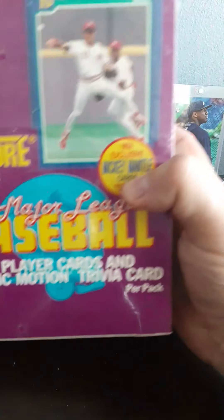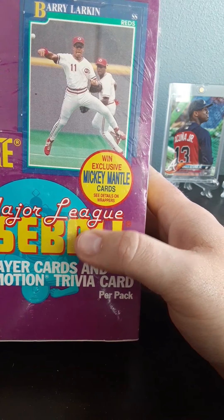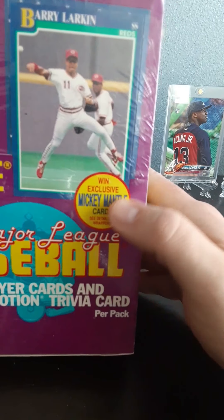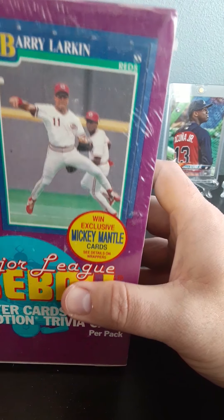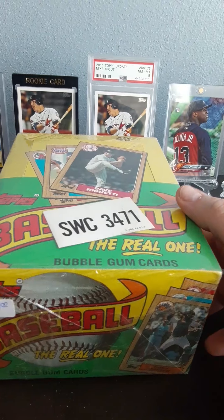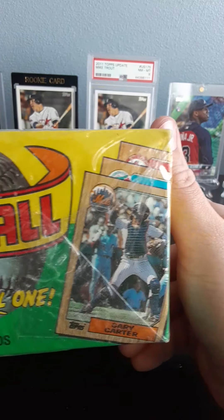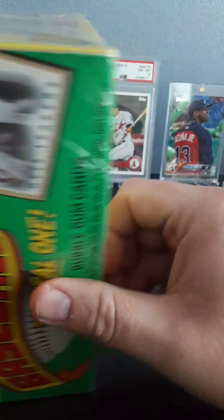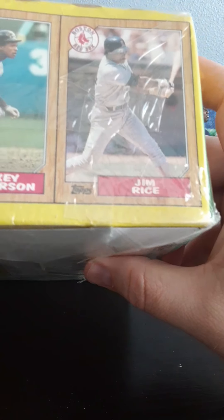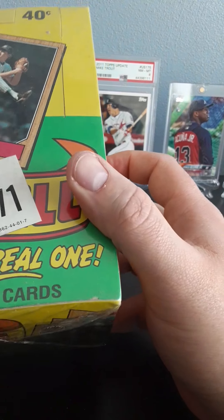I did also pick up some junk wax — '91 Score Series Two — which I'll open on the channel one of these days. Odds are I'm trying to find the Mickey Mantle autograph cards and stuff like that. I was also able to find the iconic '87 Topps box, which was mostly sealed but actually tore when I was taking it out of the bag. This might become a Turn Back the Clock Tuesday. You've got Rickey and Jim Rice on the sides, Wade Boggs and Gary Carter grace the box. Very rarely do I find these things sealed at shows.